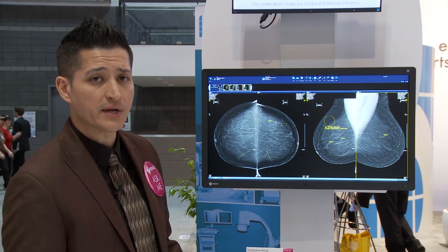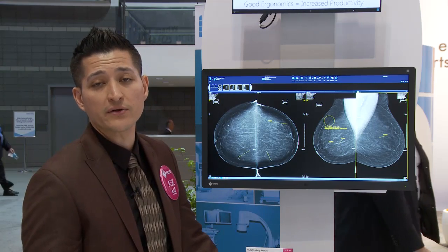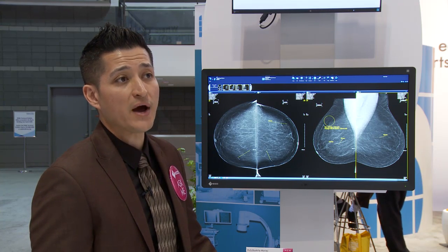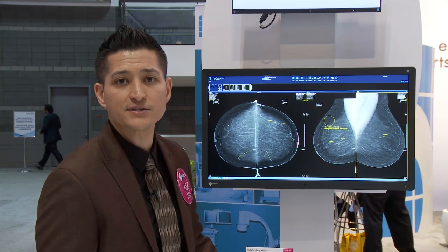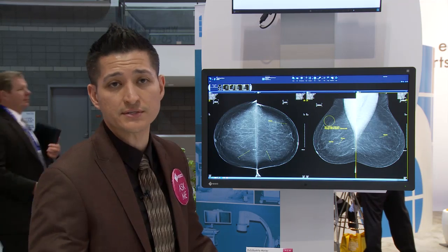One last feature that I think is quite unique to this product is there's actually a presence sensor on the front of the monitor which is able to tell whether or not the radiologist is in front of the display, and can power down when they are not. As well as if there's a scheduled calibration, it will obviously override that so that it doesn't interrupt the radiologist's procedures and readings.